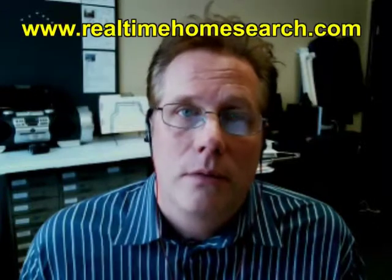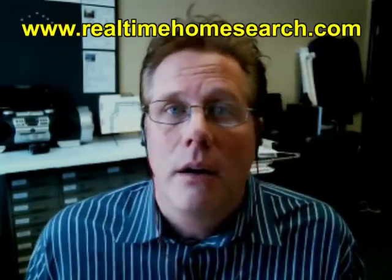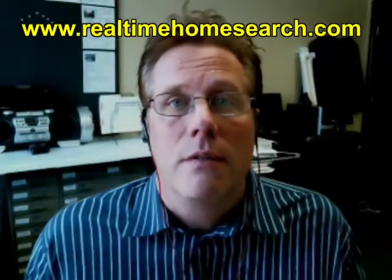With my website, www.realtimehomesearch, in the Minneapolis and St. Paul area, I think it's cutting edge — one of the best IDX search solutions to find homes for sale. Please check it out if you're in the Minneapolis–St. Paul area. If you want help, call me; I'm more than willing to answer questions with no pressure.